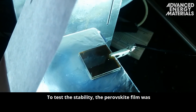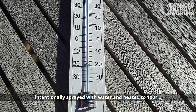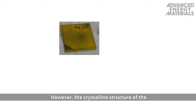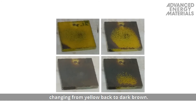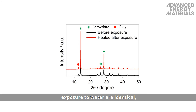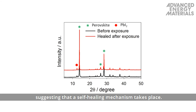To test the stability, the perovskite film was intentionally sprayed with water and heated to 100 degrees C. This caused it to degrade to PbI2. However, the crystalline structure of the perovskite film reformed, changing from yellow back to dark brown. The XRD spectra of the film before and after exposure to water are identical, suggesting that a self-healing mechanism takes place.